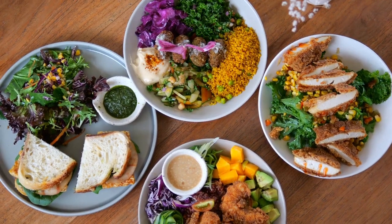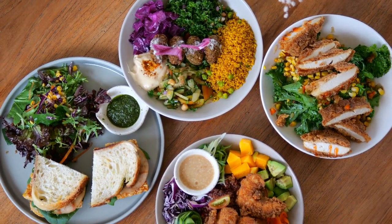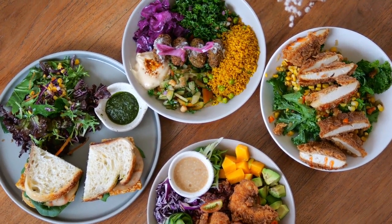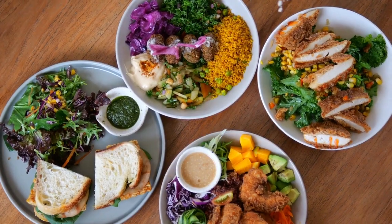One of the key advantages of whole foods is their high nutrient density. They are rich in vitamins, minerals, antioxidants, and fiber, which are essential for optimal health. Nutrient-dense foods nourish our bodies, support immune function, and help prevent chronic diseases.